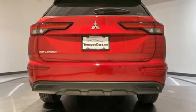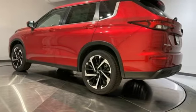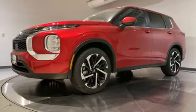It comes with great features you love: inline 4-cylinder engine, dual-zone climate control, streaming audio, rear parking sensors.